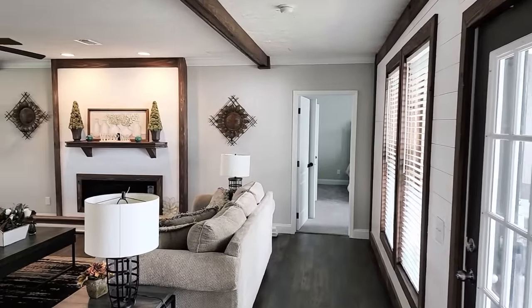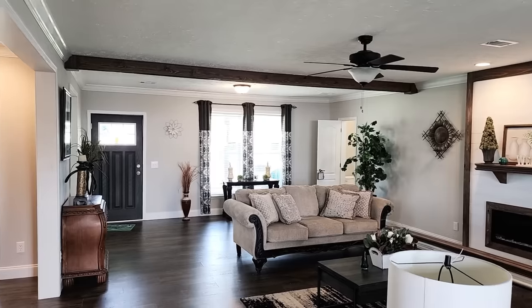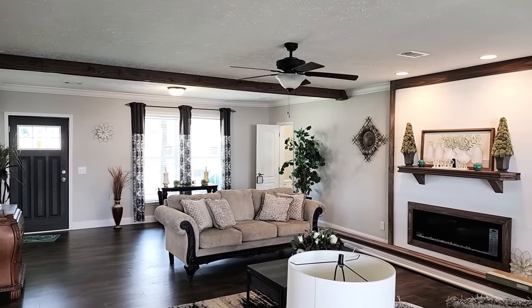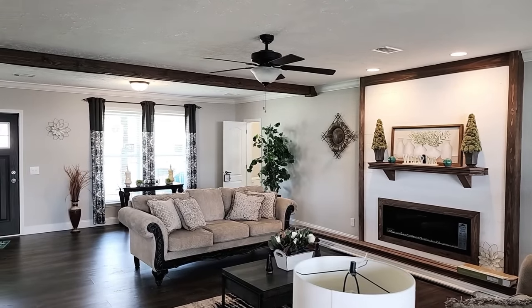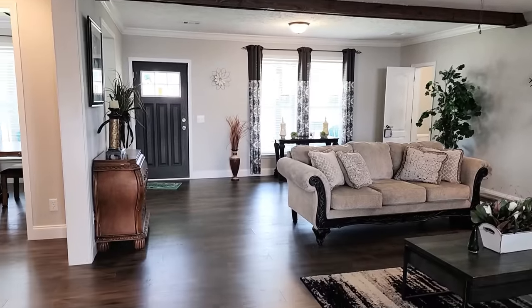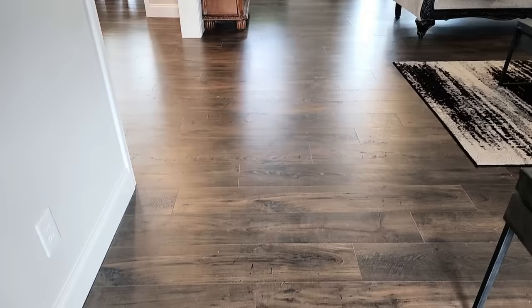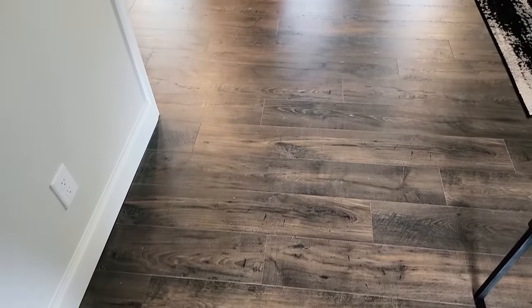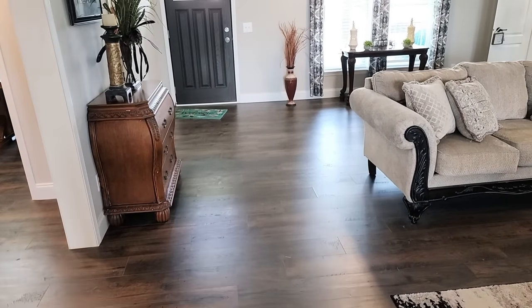Coming back to the living room — let you see how big this is. There's the front door where we came in earlier. Just incredible how big and beautiful this whole living space is. One of the cool things Deer Valley does is when they marry the two or three halves together, you cannot tell where it's done. There's no threshold strip, no raised height — it's all flat and seamless all the way across.